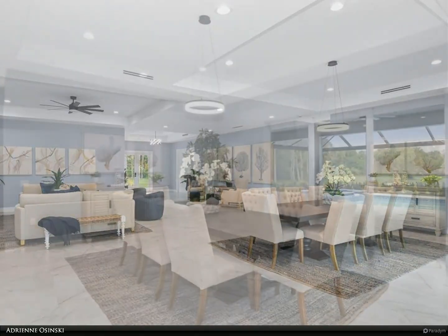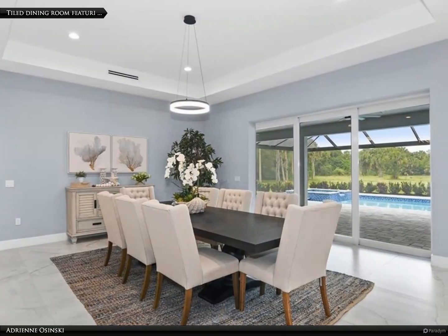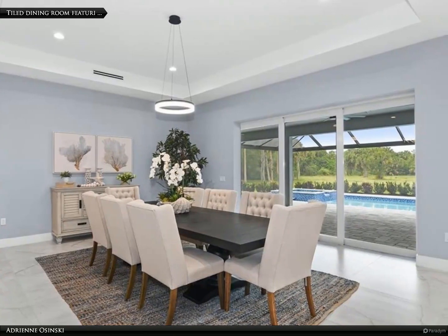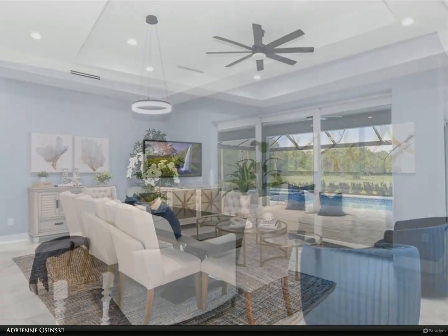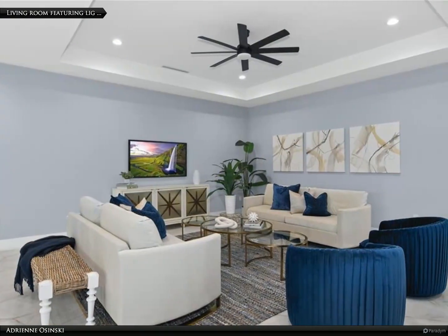This stunning floor plan creates spacious and flowing living space along with a dining and living area that is great for entertaining. Each of the four bedrooms has its own beautifully appointed bathroom and walk-in closet.